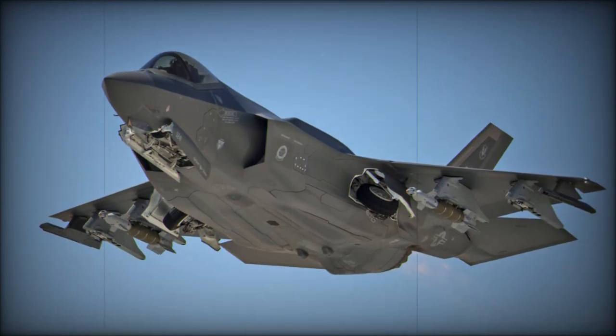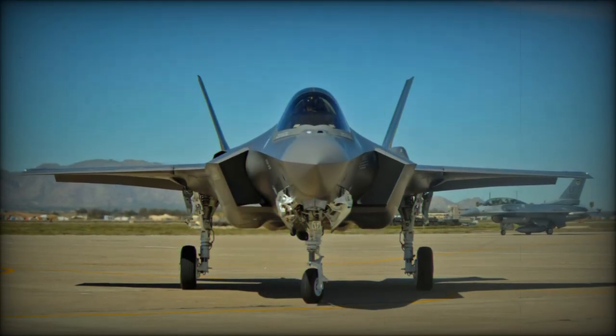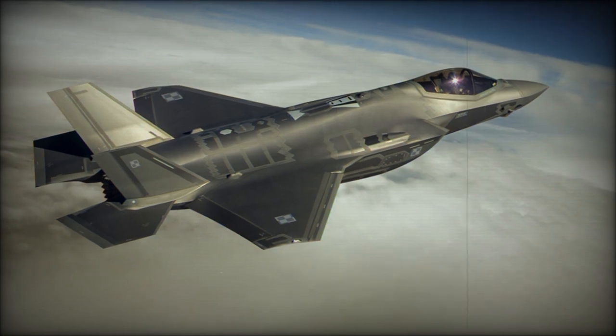Advanced avionic systems, including the AN/APG-81 radar and AN/AAQ-37 infrared sensor, enable the F-35 to detect and engage long-range targets while maintaining stealth against enemy radar systems.